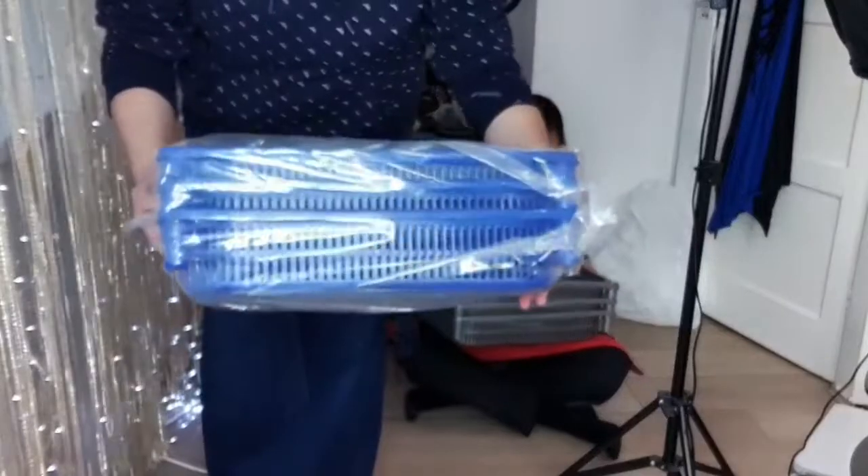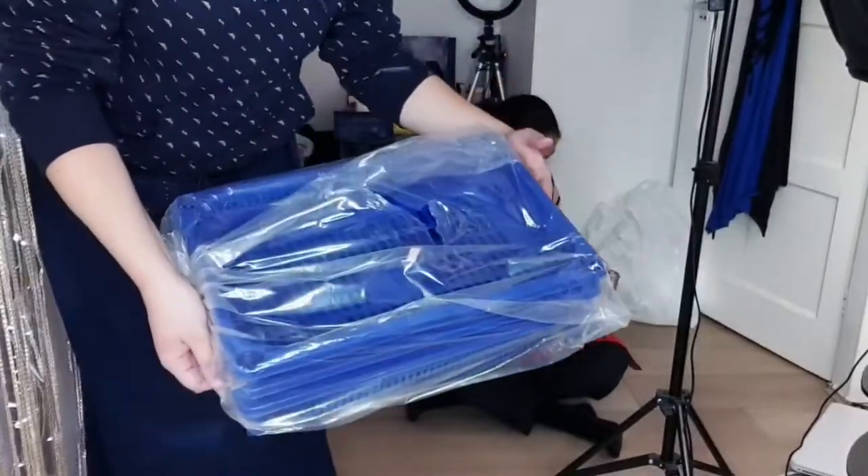So these are the boxes that we have — this is basically like what you can call a kitchen storage thing.